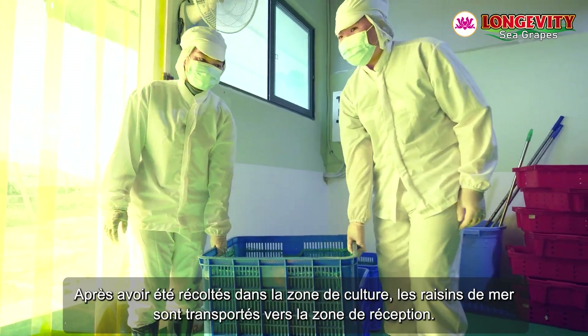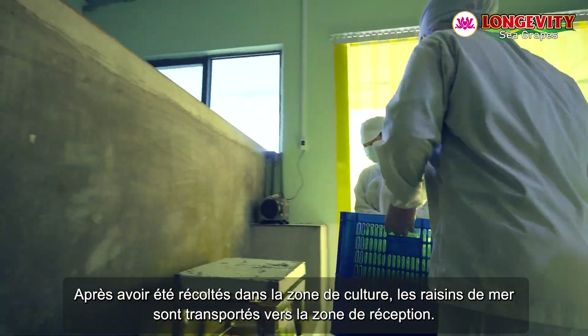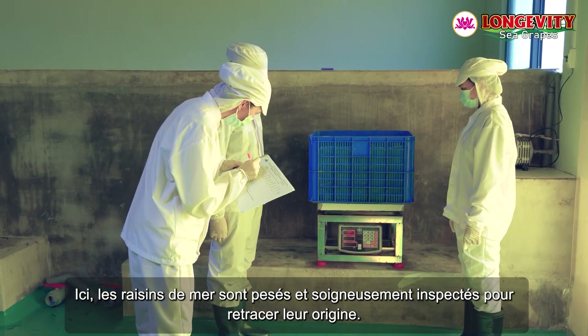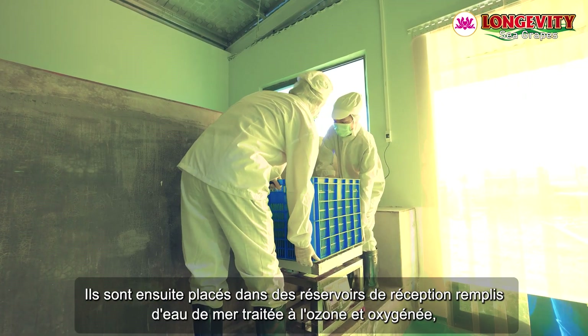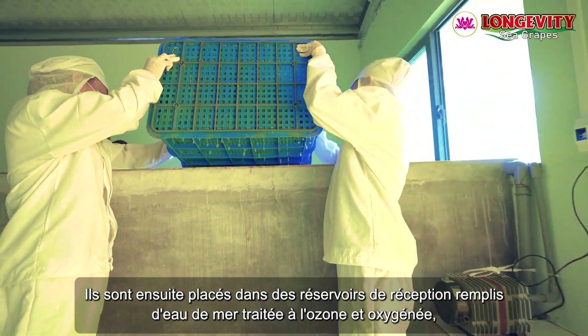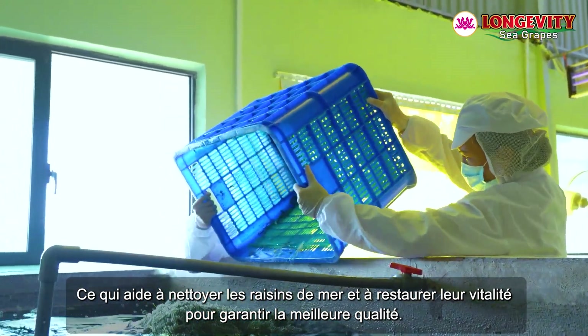Reception Area, number one. After being harvested from the cultivation area, the sea grapes are transported to the reception area. Here, the sea grapes are weighed and carefully inspected to trace their origin. They are then placed into reception tanks filled with seawater treated with ozone and oxygenation, which helps to clean the sea grapes and restore their vitality to ensure the best quality.